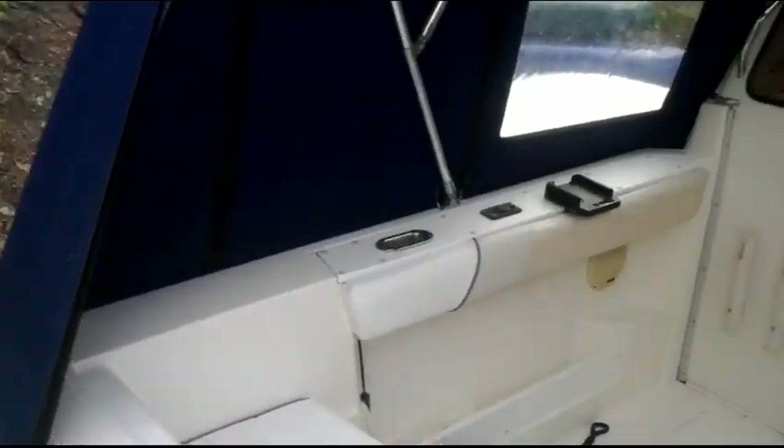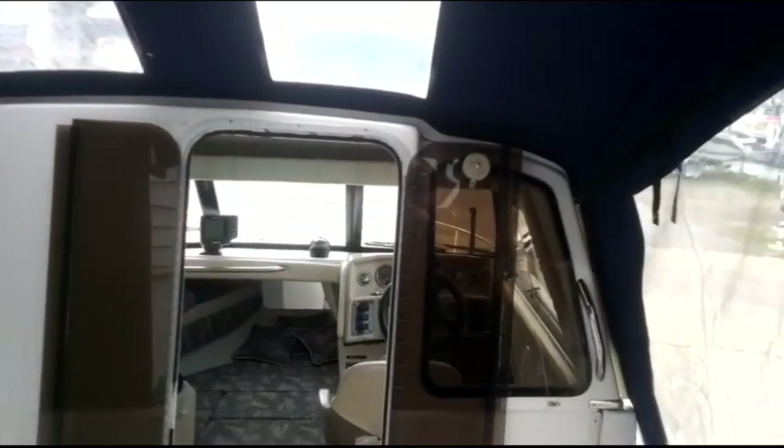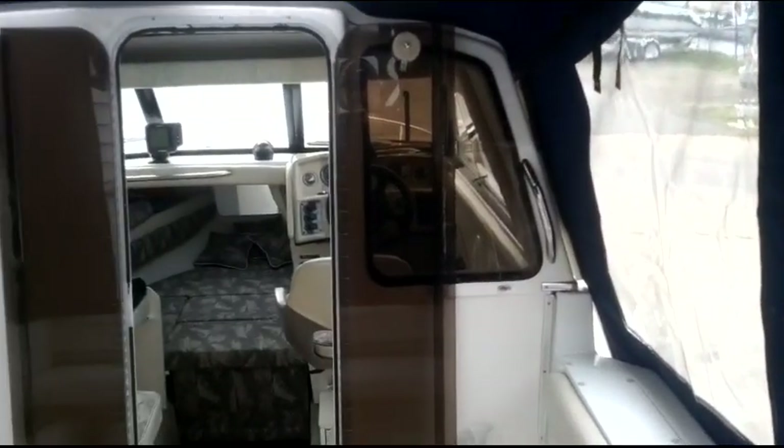It does have the easy steer bracket on it so that you can steer it from the helm inside the boat. This canvas all does come down off the back here, so that it opens it up nicely for you, gives you the option to catch some sun while people inside the cuddy can be nice and cool.